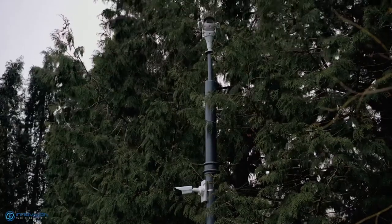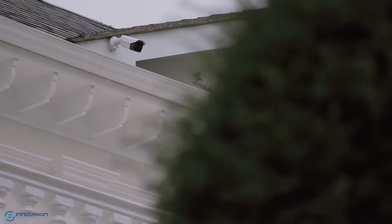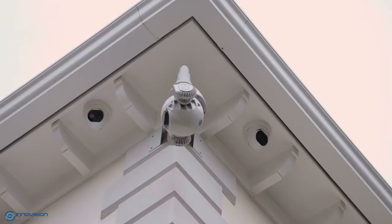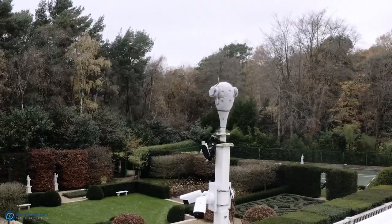It features our market-leading video analytics software which uses highly sophisticated advanced intelligence and deep learning algorithms to provide protection 24 hours a day.